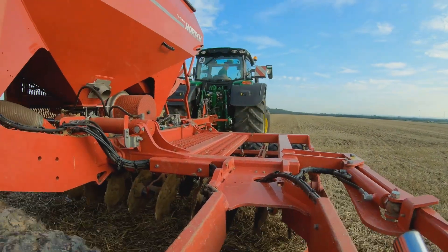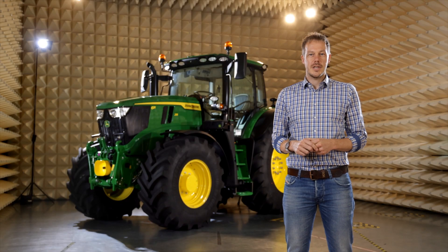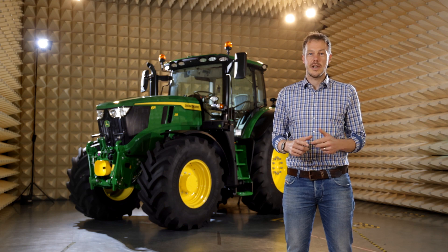No mistakes, no delays. Time is money, and our calculations have shown that Auto Setup can save up to 4 euros per hectare with just one click. Go smart, do more.